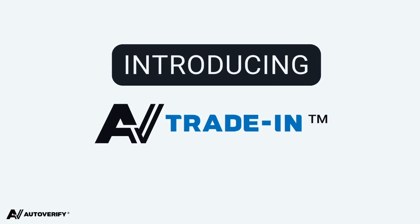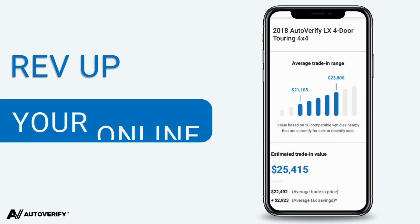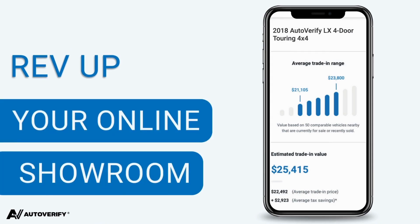Introducing AV Trade-In, your gateway to connecting with online car shoppers looking to trade in their vehicles. Are you ready to rev up your dealership's online presence? As more car shoppers hit the web in search of trade-in values, it's crucial to ensure your website is their ultimate destination.